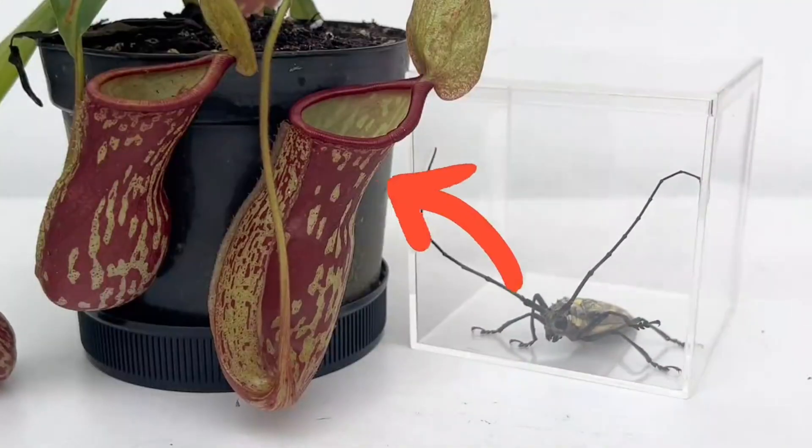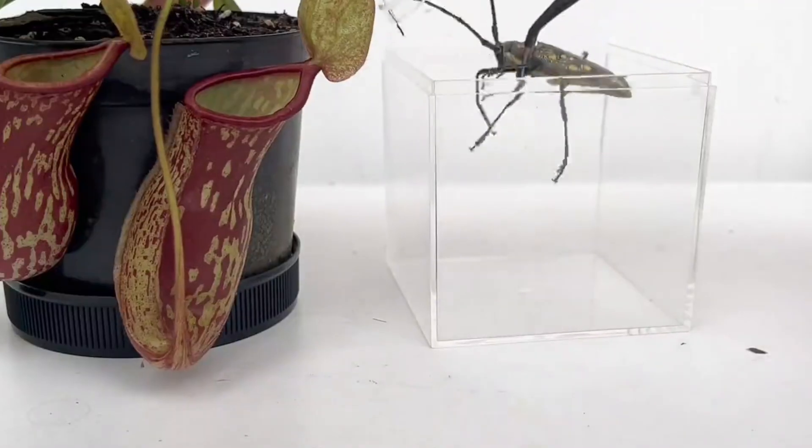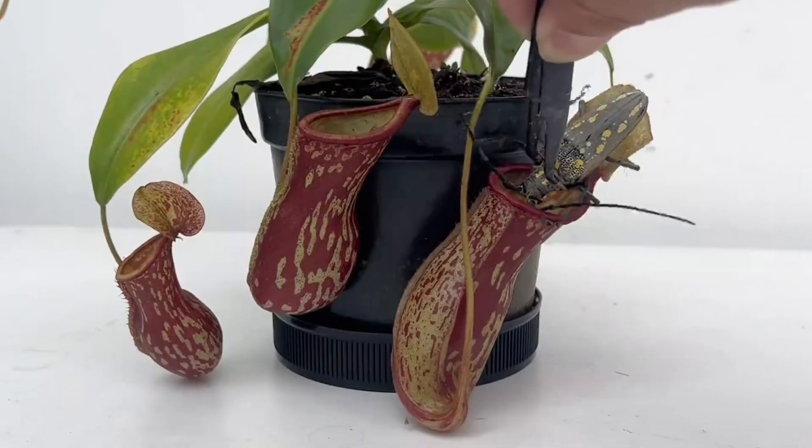What would happen if we fed this longhorn beetle to the pitcher plant? Let's carefully pick up the beetle without letting it escape and drop it straight into the pitcher trap.